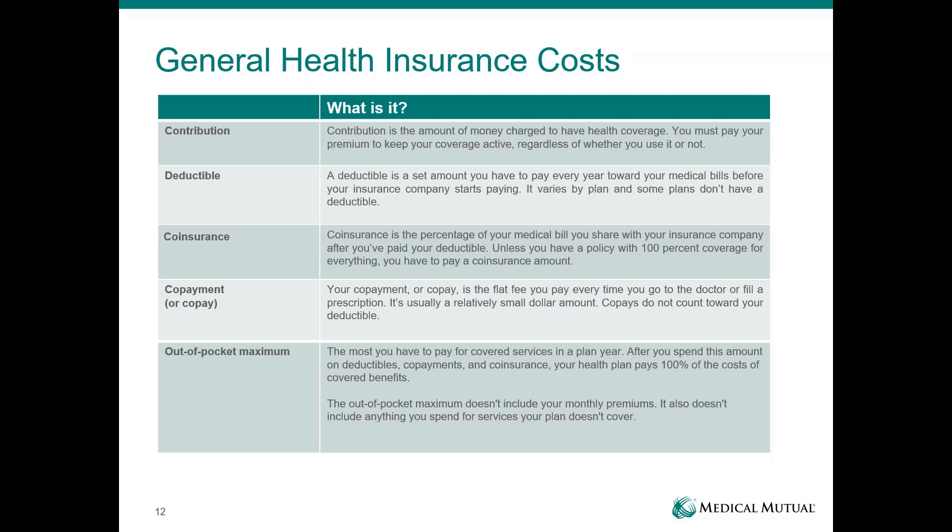We all use these terms when discussing health insurance, and with the addition of the high deductible health plan, some are going to take on new importance. Your contribution is the monthly amount out of your paycheck — the cost you pay to have health care. Your deductible is the set amount you pay each year before the health plan kicks in its portion. Co-insurance is your share of the cost — 80% paid by the health plan, 20% paid by you. Co-payments are flat dollar amounts paid for services at time of service. Your out-of-pocket maximum is the most you'll pay for covered services in a plan year. While the deductible applies to your out-of-pocket maximum, it's important to note that co-pays do not apply to the deductible.